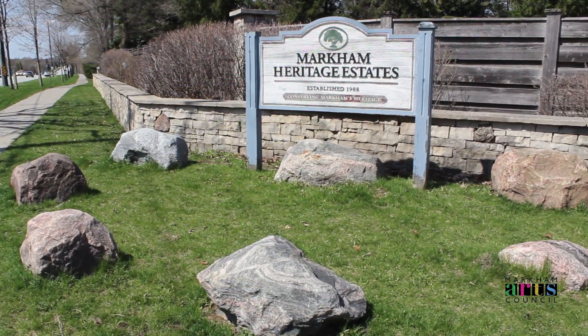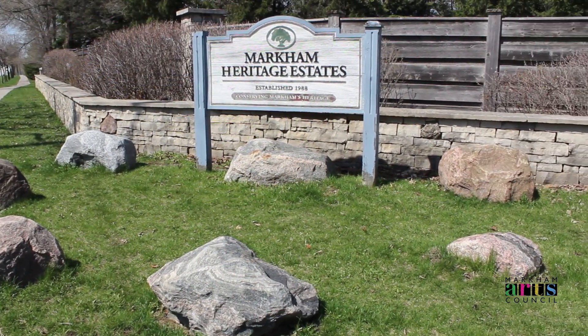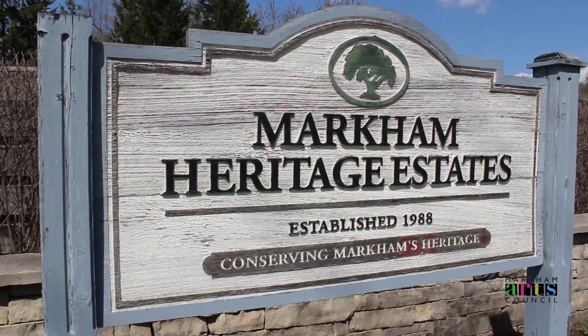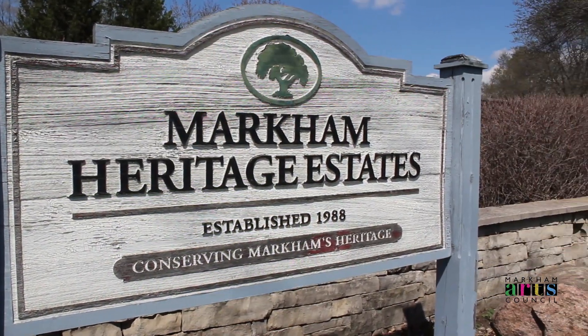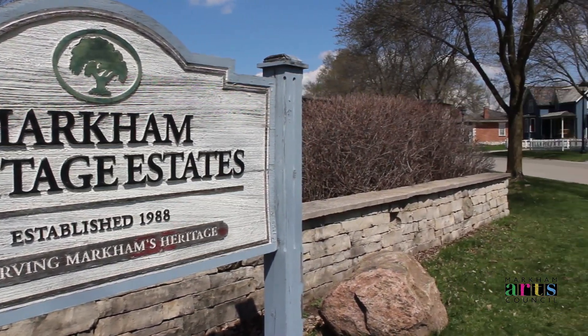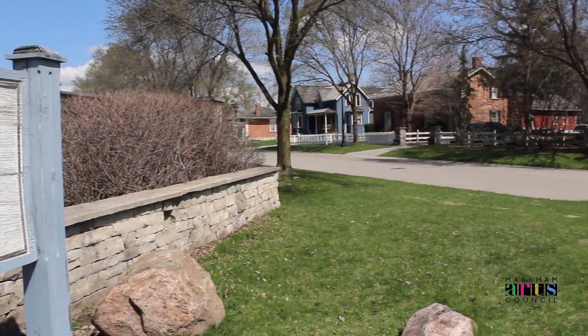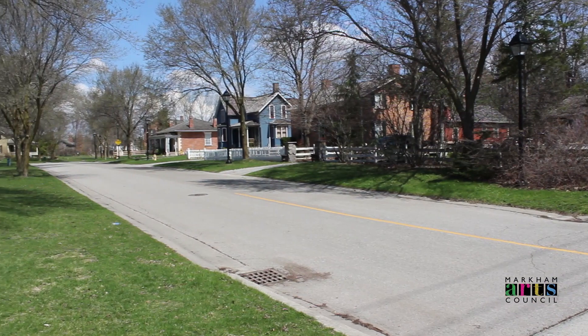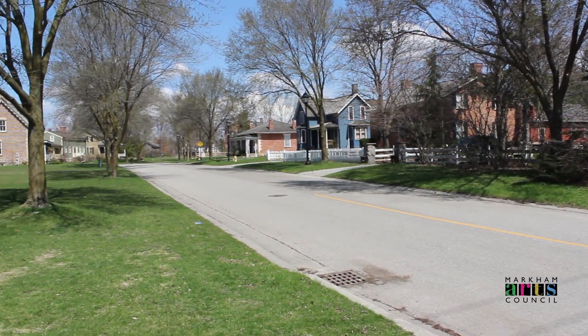Welcome to Markham Heritage Estates, a unique neighborhood of relocated heritage houses located just north of Old Markham Village in the city of Markham. All are built in diverse architectural styles and each one is unique in its design, yet what is the one thing they all share? If they had not been moved here, they would have been lost forever, destined for a landfill.